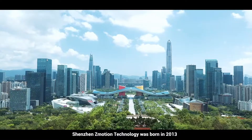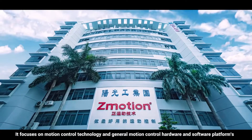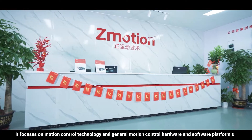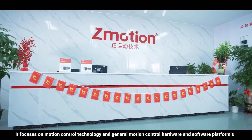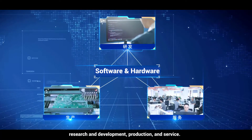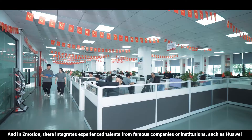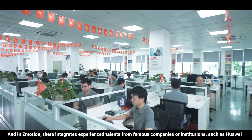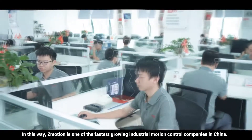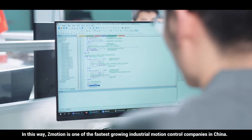Shenzhen Z-Motion Technology was born in 2013. It focuses on motion control technology and general motion control hardware and software platforms, research and development, production and services. Z-Motion integrates experienced talents from famous companies and institutions, making it one of the fastest growing industrial motion control companies in China.